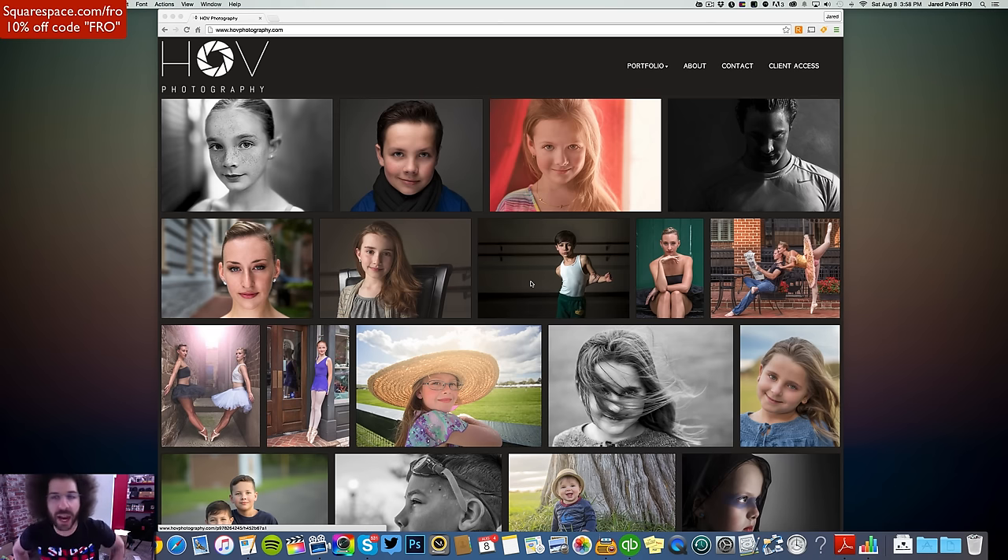We've got HOVA photography, or HOV photography. Don't mistake it with HIV photography because that wouldn't be good at all. Right off the bat, this is not a Squarespace website — it's some other site. Don't know what it's built off of, but let's see.